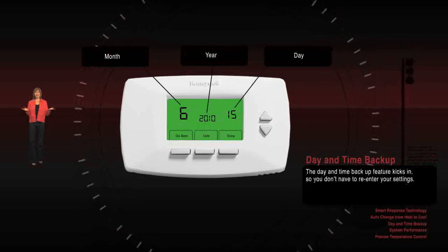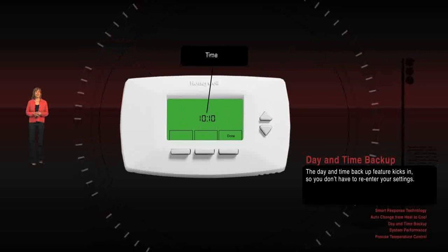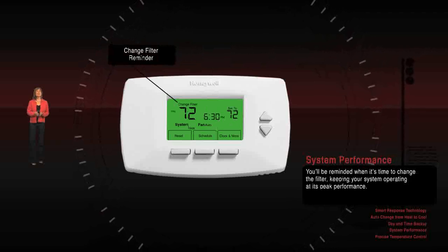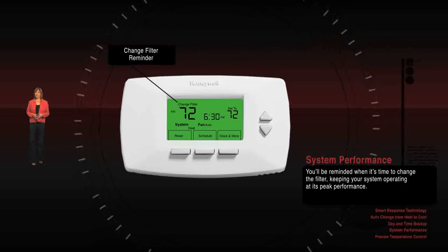And if there's a power outage, don't sweat it. The day and time backup feature kicks in, so you won't have to re-enter your settings. You'll even be reminded when it's time to change the filter, keeping your system operating at its peak performance.